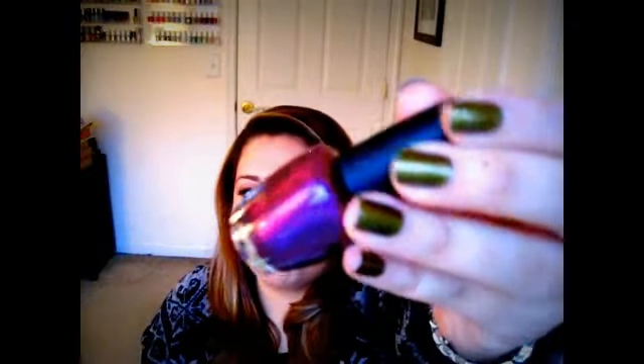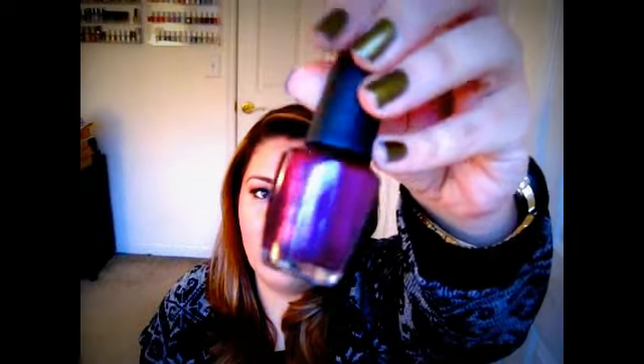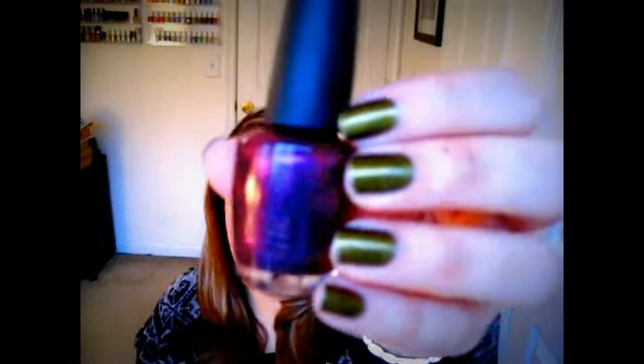Another favorite is from OPI's Germany collection — OPI's Susie and the Seven Dwarfs. Just a gorgeous shimmer royal purple, really beautiful winter color. I just love the formula on these OPIs — they're really beautiful. Just a nice, elegant shimmery purple. This is Susie and the Seven Dwarfs.